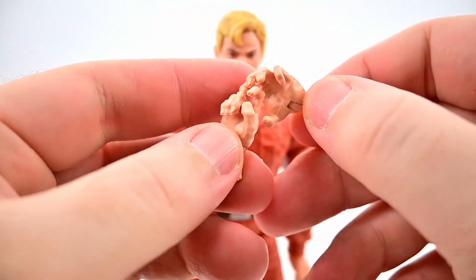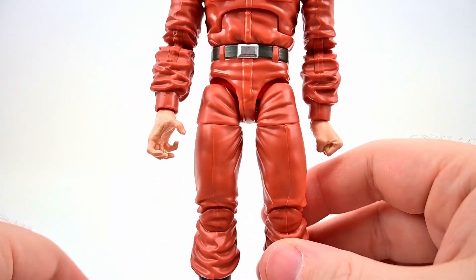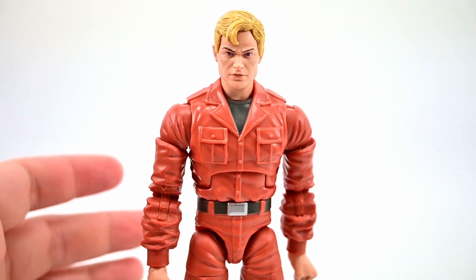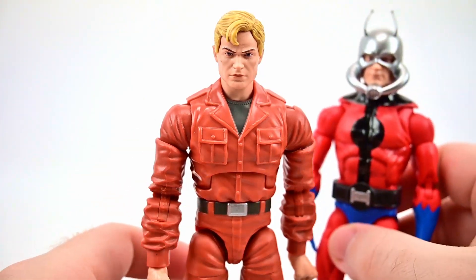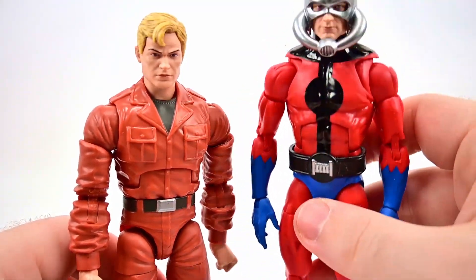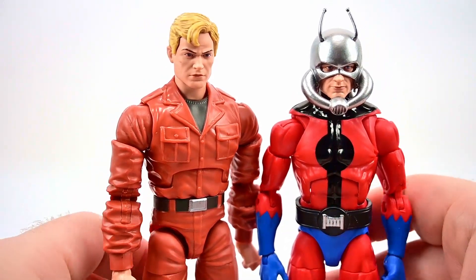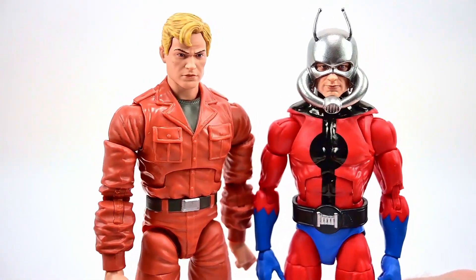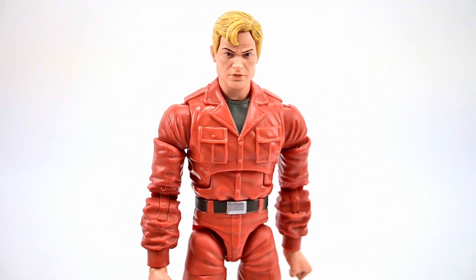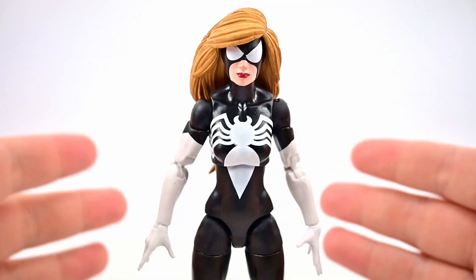For accessories, Hank Pym only comes with additional hands — claw hands and a trigger finger hand for different grip options. He shares a lot of the same body as recent classic figures like Red Skull and Dormammu, with a switched-out torso adding buttons and pockets. It's a bit unusual to have him without a costume, but it is cool having this basic scientist version. Comparing him to a recent Ant-Man figure shows the interesting contrast.